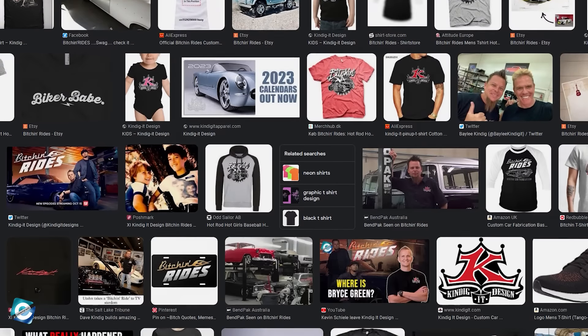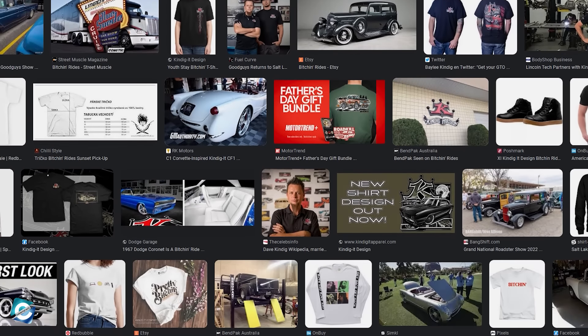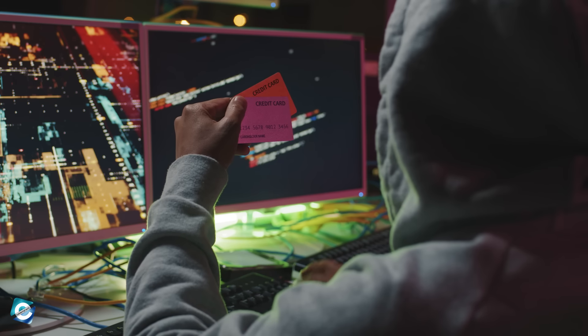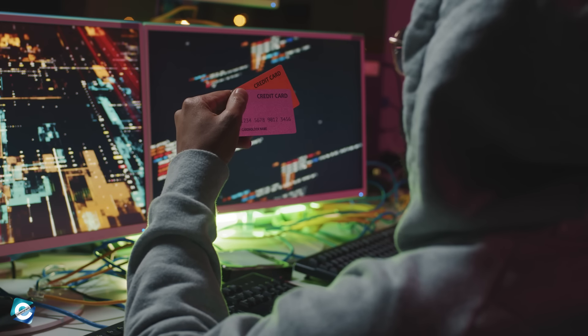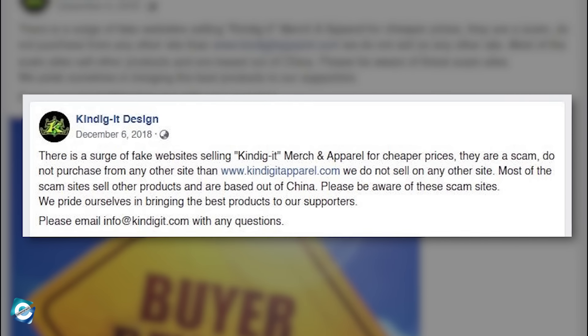Unfortunately, this has also given ideas to bad actors who decided to impersonate the company's apparel. Numerous people fell victim to this and were scammed out of their money. This problem became so severe that the company had to put out an official post on its Facebook account to warn its fans.